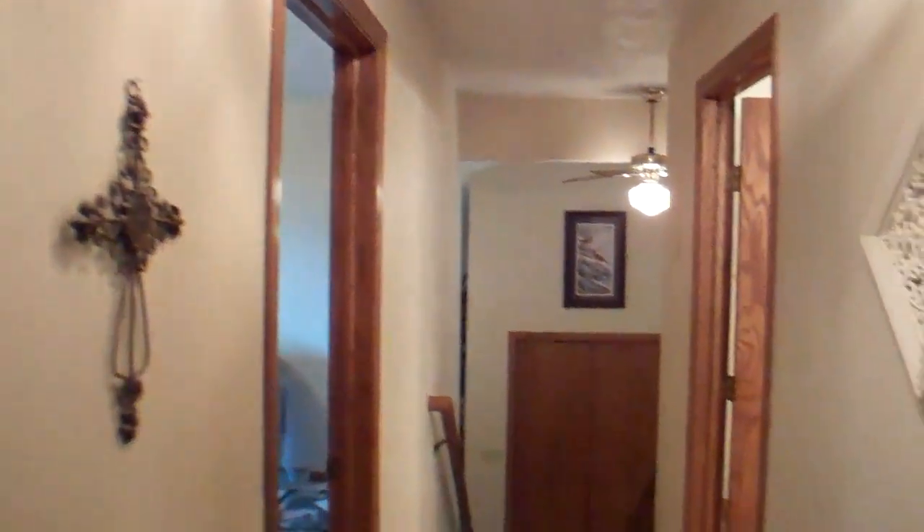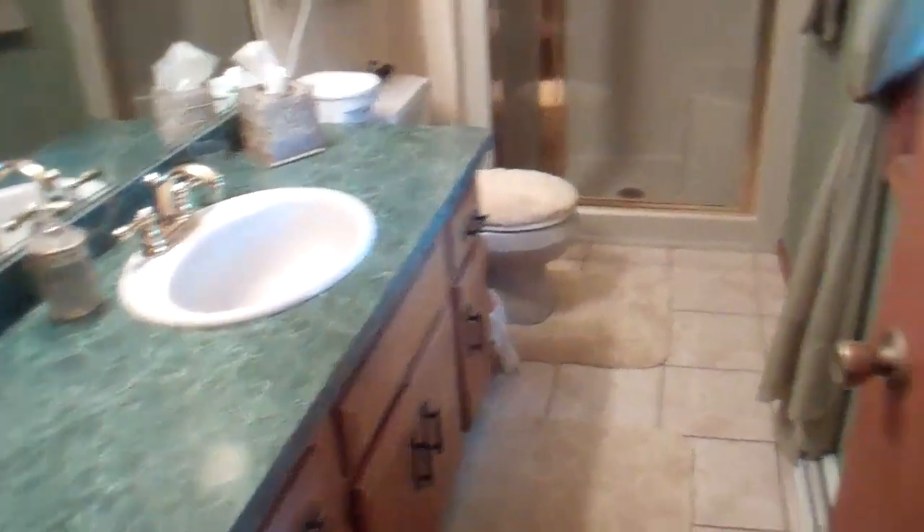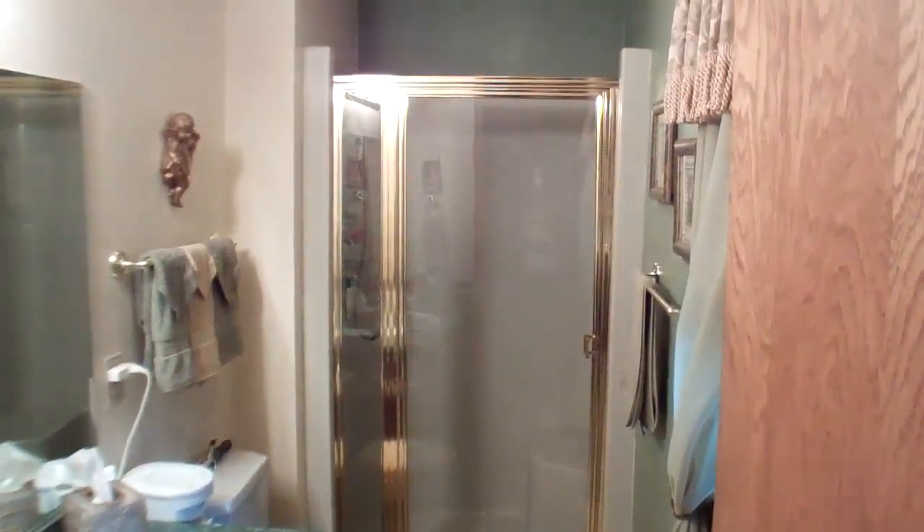And we have the master bedroom at this end of the hall. Huge closet with a nice organizer in there and a nice big walk-in area. Really big bedroom - look at the size of the furniture that's in here and there's lots of room to walk around. If there's room for this, there will be room for your bedroom set, whatever it looks like. And we've got our full master bath - a lot of nice space.